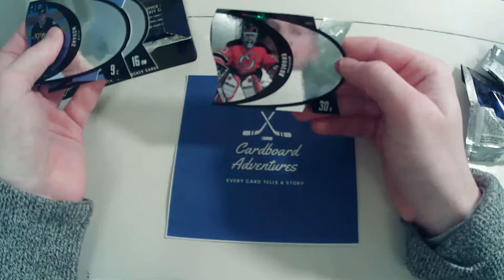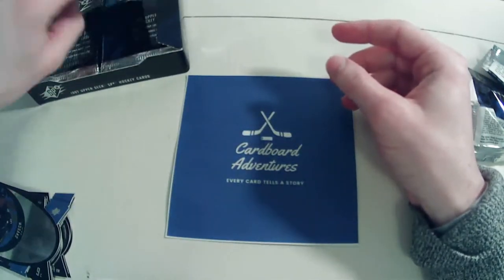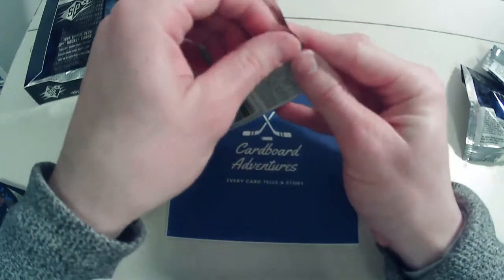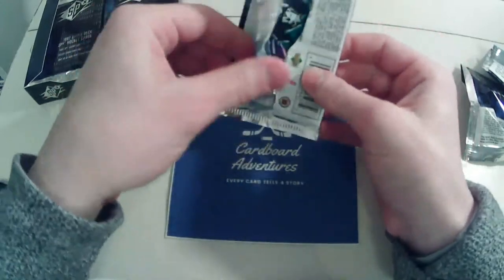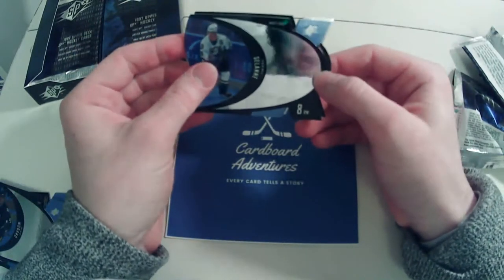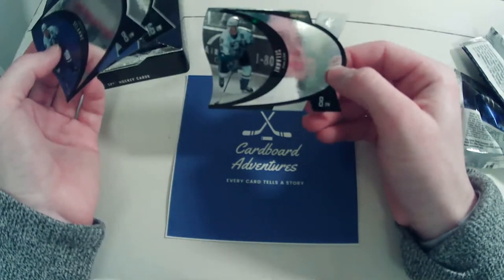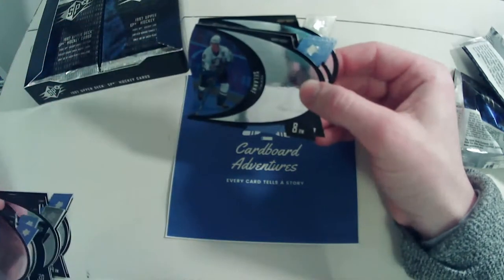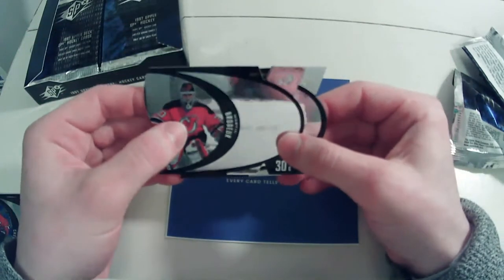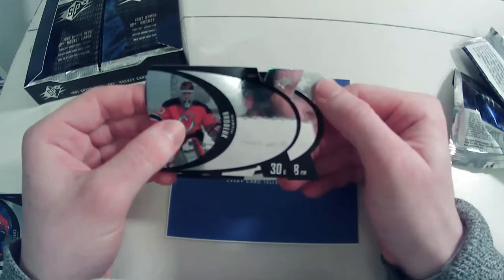It looks like we pulled another Steel — that's a Martin Brodeur. Some very premium looking cards. Not quite sure how many cards are in the base set — if either of you guys know, just let me know. Tomorrow at 1 p.m. EST I will be showing a live case tin break of 2021 Upper Deck Hockey.